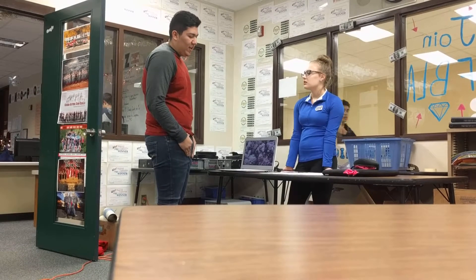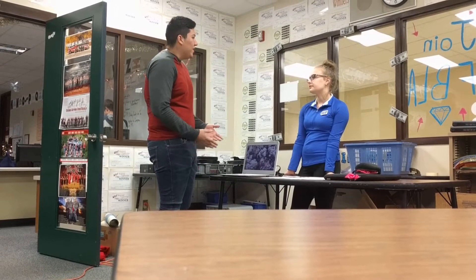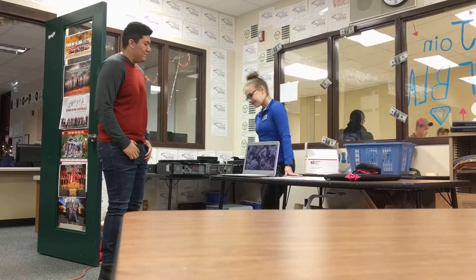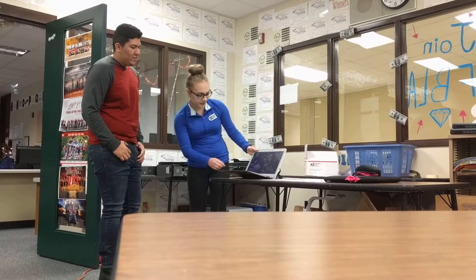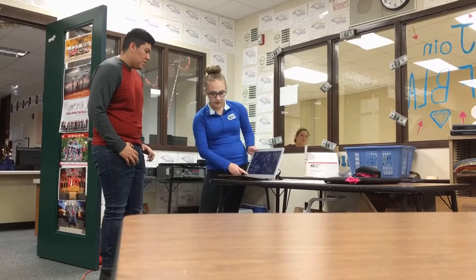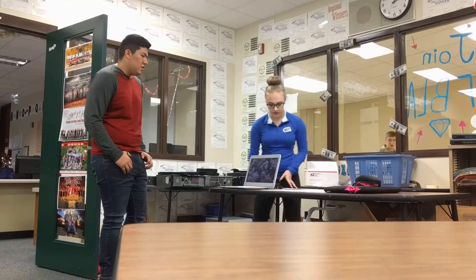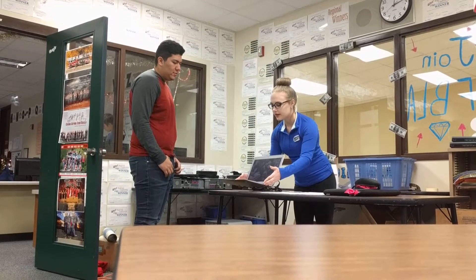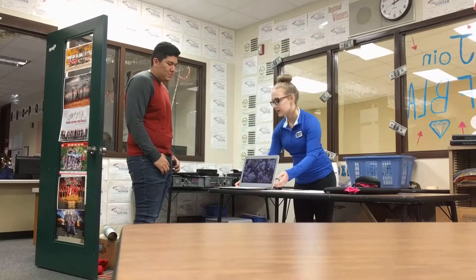I've looked at the MacBooks and the Windows, so what makes this one better than both of those? This one's really nice because it comes with already pre-downloaded apps, like all of the Google stuff, if you use that for school. It's very lightweight and the battery lasts a long time.